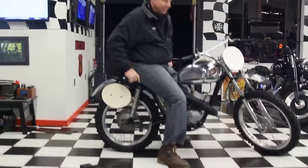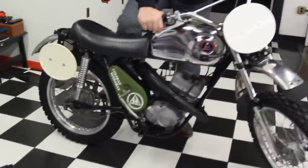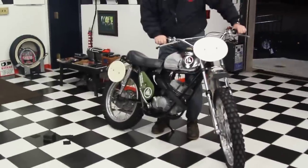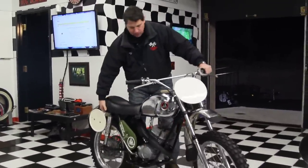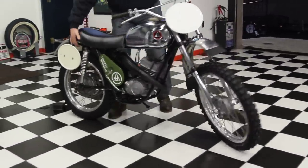Nothing like two-stroke in the morning — smells so good, better than coffee. These old two-strokes are a hoot. This is a 1973 Combat Wombat. It's a rare, rare machine. It's made by Pabatco — that's Pacific Basin Trading Company. It's a lightweight racing model, a 125.